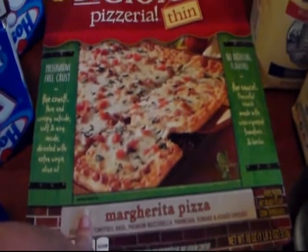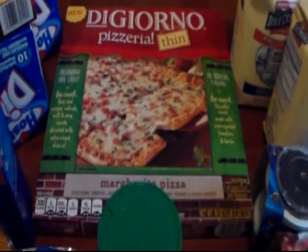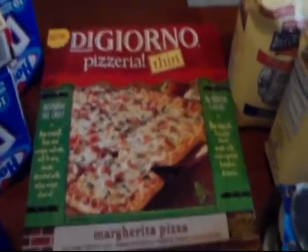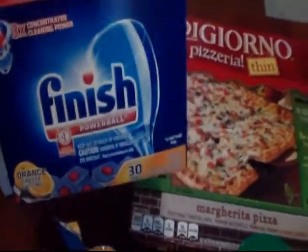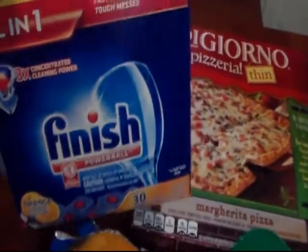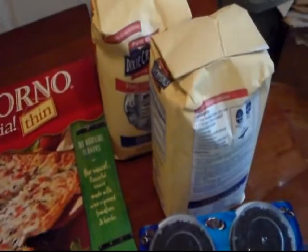These DiGiorno pizzas are in the Buy Five Save Five, and as my husband and daughter call it, they love to have an emergency pizza in the freezer. The Finish dish detergent I didn't have a coupon for, but it was an excellent price in the buy five, and the sugar was in the buy five too.